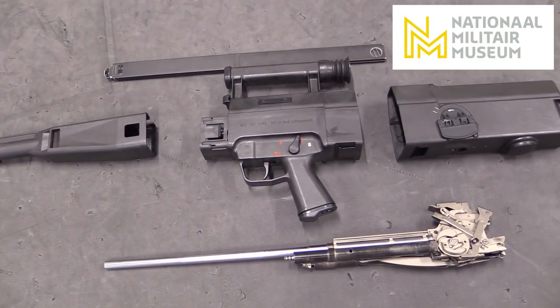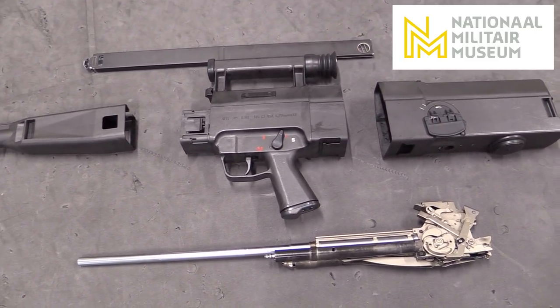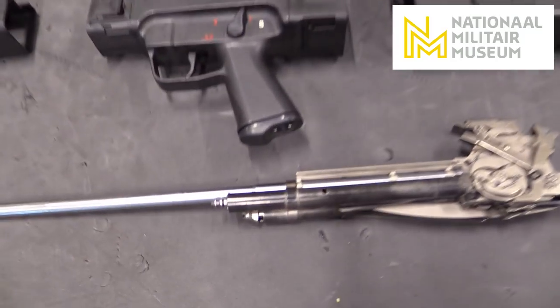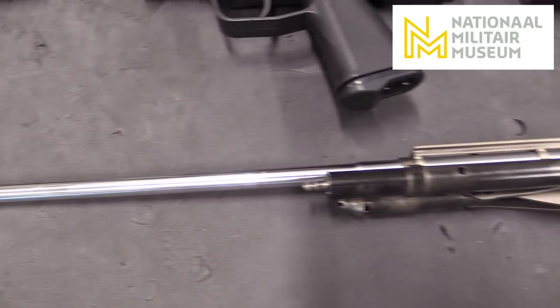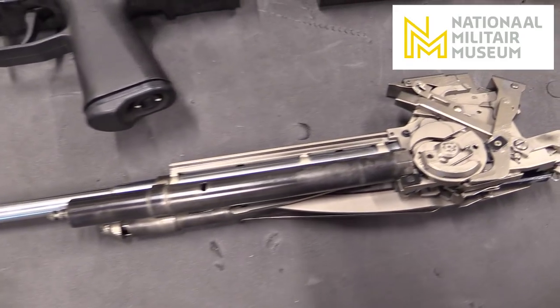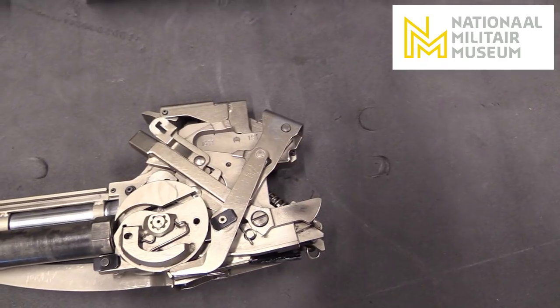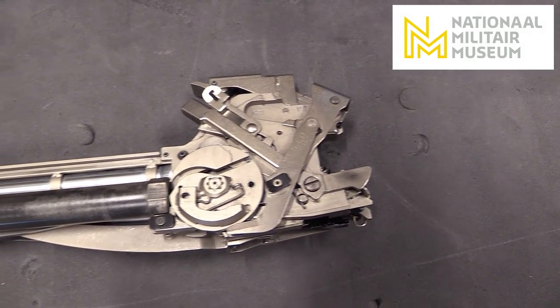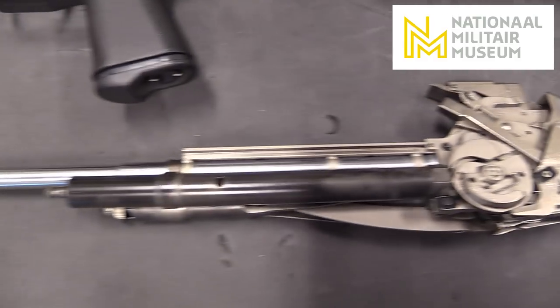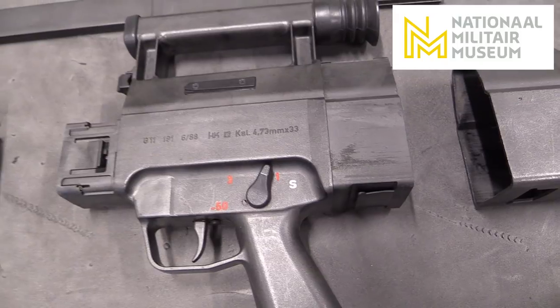Here we have the G11 field stripped — don't ask me to take it any further than this. As we can see, the firing mechanism is very complex, and this was supposed to be the final iteration of the gun. Field stripping and cleaning this in the field would be a nightmare. Perhaps it was meant for rear echelon armorers.